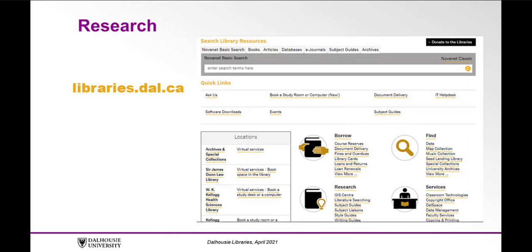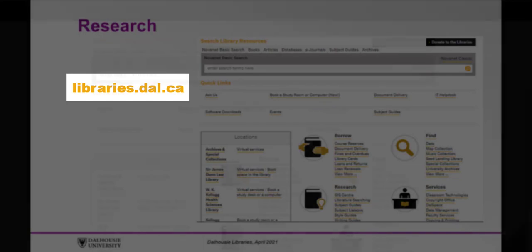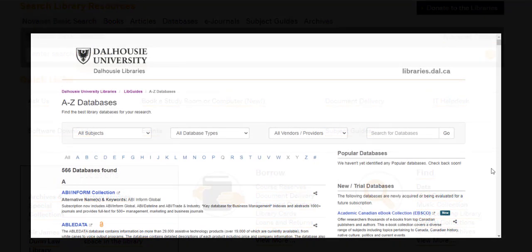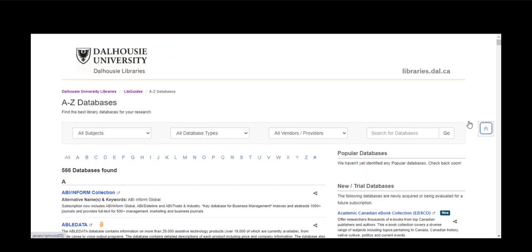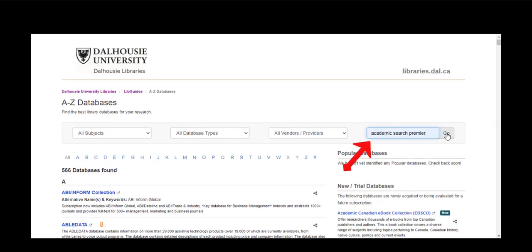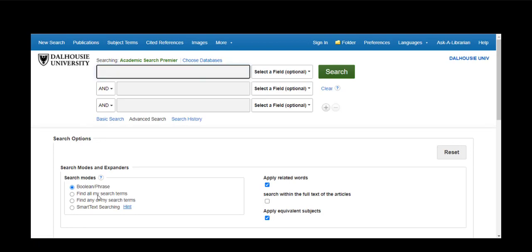Research. When conducting research, the Dalhousie Libraries website, found at libraries.dal.ca, is an excellent resource. Search for library materials in Novanet, also known as the Library Catalog, in the Search Library Resources search bar. Or check out our A-Z list of databases, which include subject-specific and multidisciplinary databases containing thousands of scholarly journals. Search by subject or by database name, and then access the database that's right for you to access the latest research.